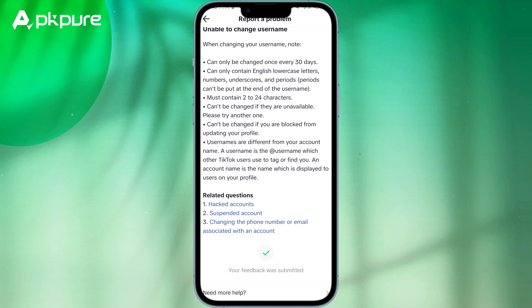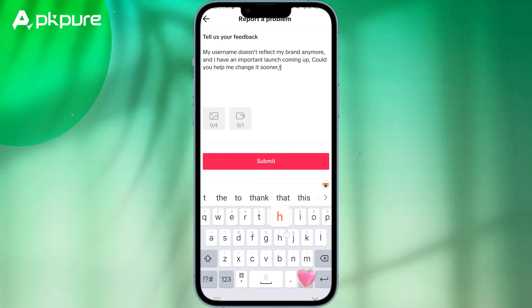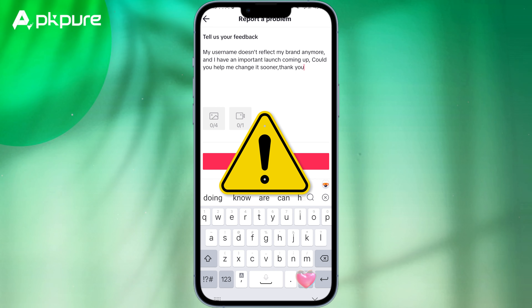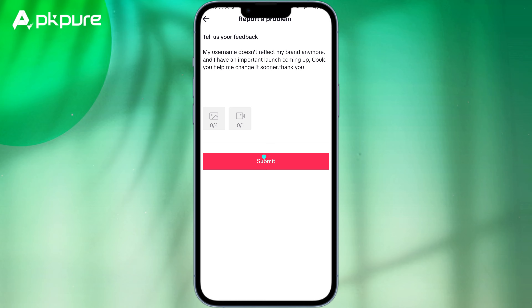Tap No and Need More Help — this lets you describe your issue. Be genuine; say something like, 'My username doesn't reflect my brand anymore and I have an important launch coming up. Could you help me change it sooner?' It's important to note here: this doesn't always work, and sometimes it may take a couple of tries. Patience is key, folks.